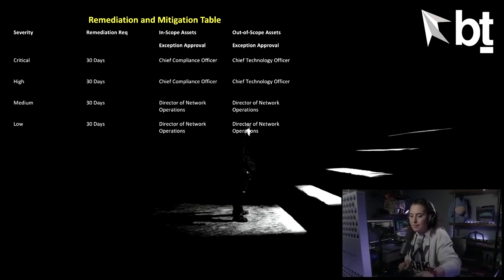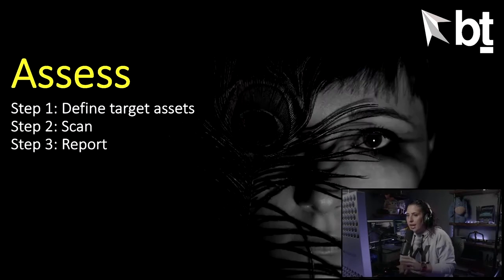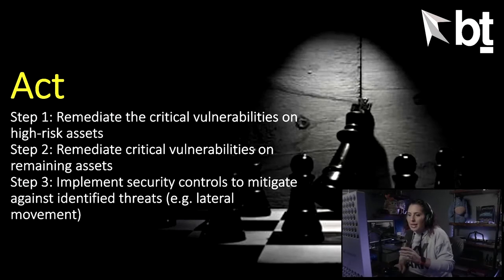Let's talk about the assessment phase — this is brass tacks, pedal to the metal. You're defining the target assets based on your risk assessment output, performing the scanning, and reporting on those vulnerabilities. Not much magic sauce here — this is where you're actually doing the vulnerability assessment.